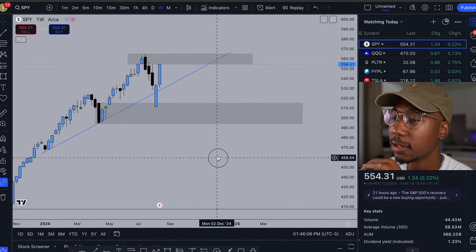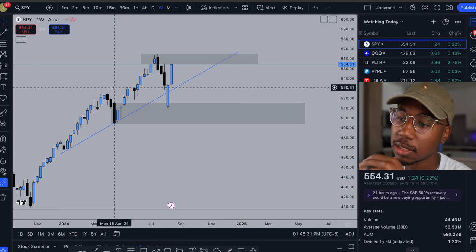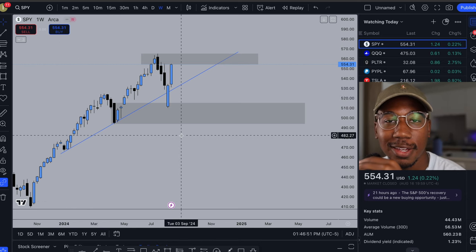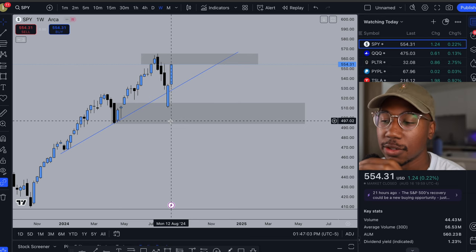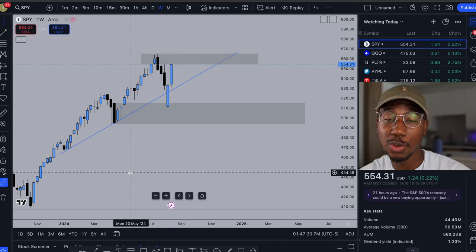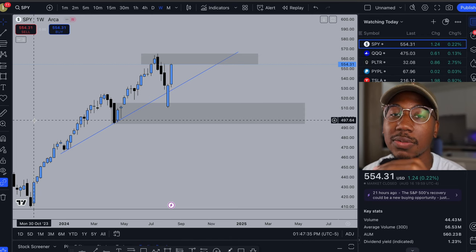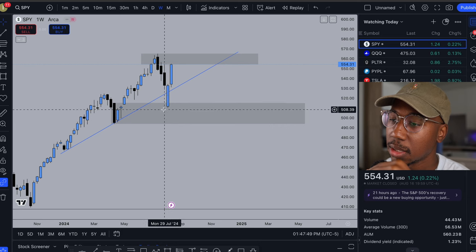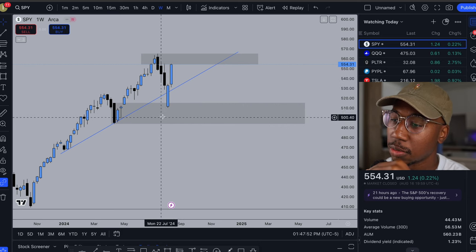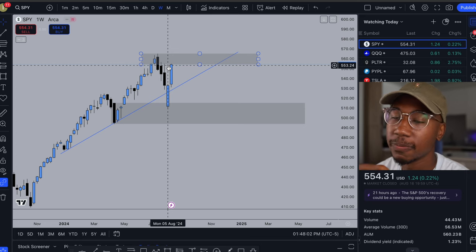Starting off with the SPY on the weekly charts — I trade using supply and demand mixed with trend lines, which means when you get the break of a trend line that is the indicator that the trend has changed. Supply and demand is an institutional trading strategy that works off the premise that in supply and demand areas there are either a lot of buyers at demand or a lot of sellers at supply, hence why you see dramatic movement. This gray box down here is demand — we came down into it, bought up, and now we're at supply.